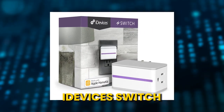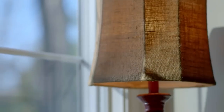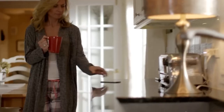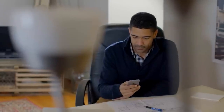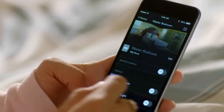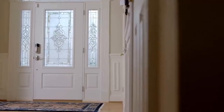Number 2: iDevices Switch. Numerous companies would gladly assist you in spending thousands of dollars automating your home. Here's a quick, low-cost way to experiment with the possibilities if you're skeptical of the entire smart home idea. Just insert the iDevices Switch into a wall outlet before plugging in another device like a coffee maker. You can now operate your coffee maker remotely using the iDevices Switch companion app on your smartphone.